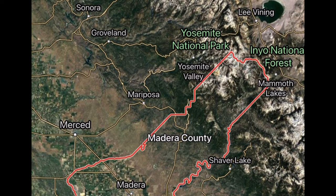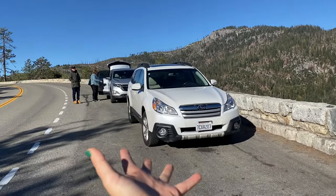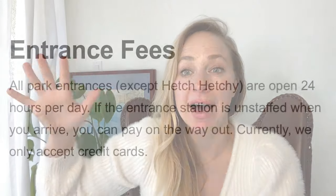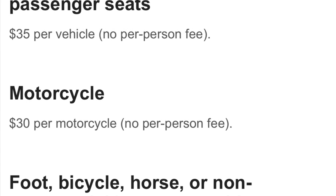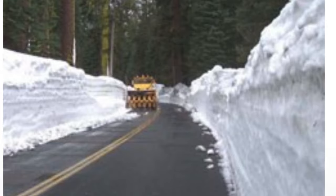Yosemite is accessible via car, and you're most likely going to take your private vehicle into the park. There are five entrances: Hetch Hetchy, Big Oak, Arch Rock, South Entrance, and Tioga Pass. The entrances are open 24 hours a day, 365 days a year. However, each entrance is situated towards different sites within the park, and some of the entrances may be closed.